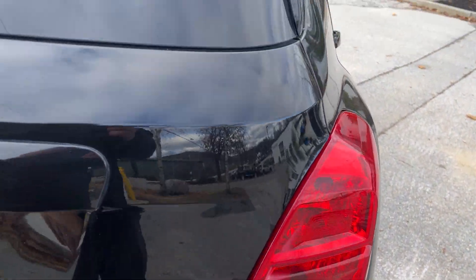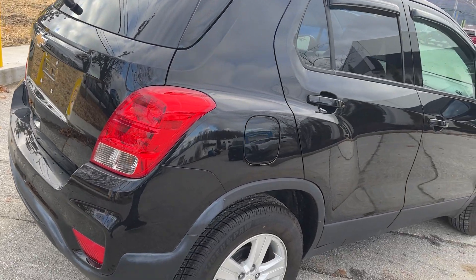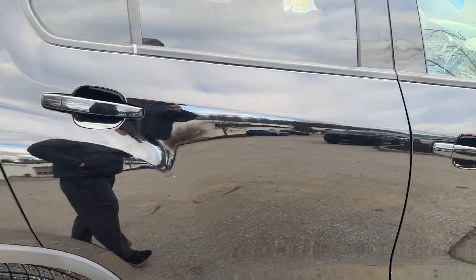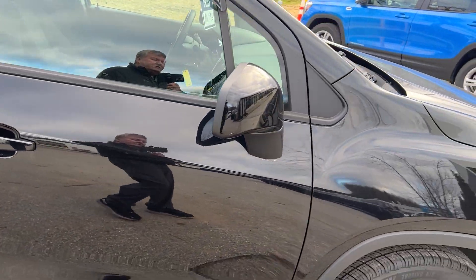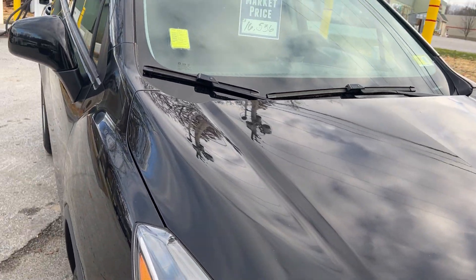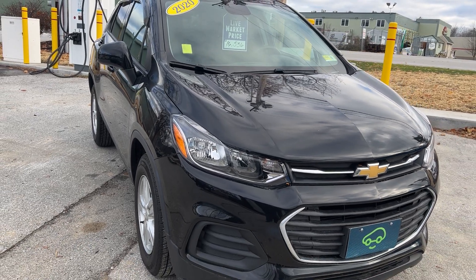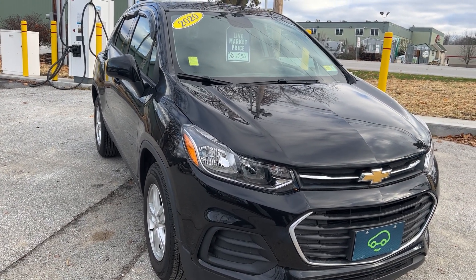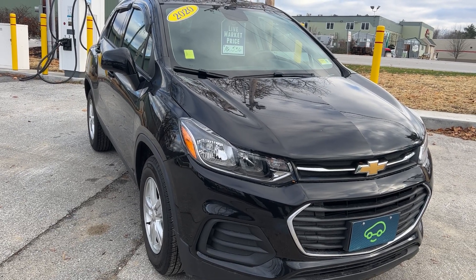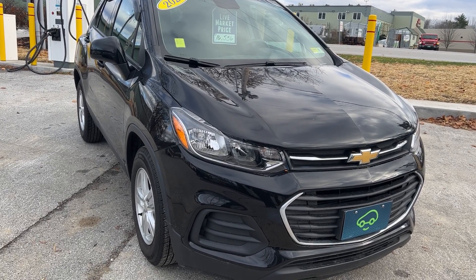This is a Carfax certified vehicle, so it's been through a 127-point check with six months or 6,000 miles of bumper-to-bumper coverage. So if you're looking for an inexpensive, low-mileage, front wheel drive car, this might be the car for you. I've had a couple of these Traxes — they're very nice, comfortable, and easy to park. That's the 2020 Chevrolet Trax LS, front wheel drive. Hit the learn more button or stop down and see it yourself here at Route 7 South in Rutland, Vermont.